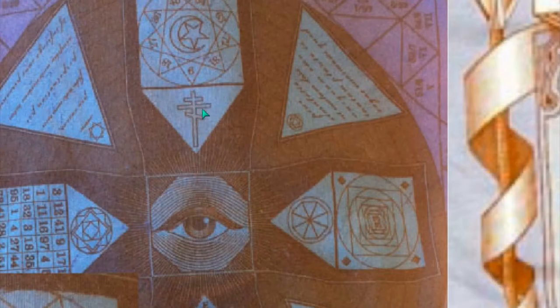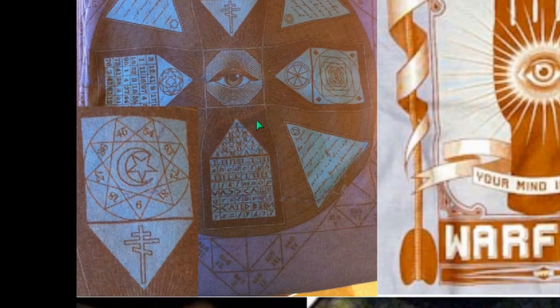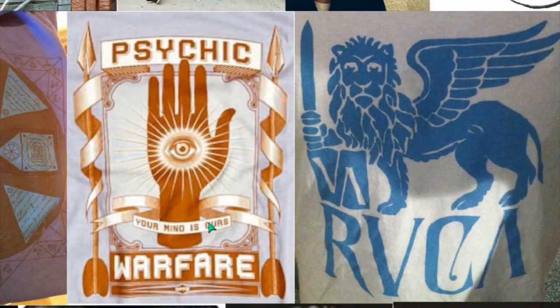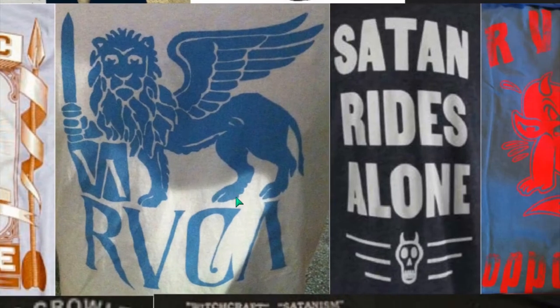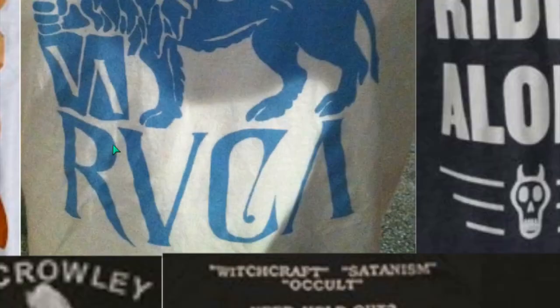You see the triple cross in this design, you see the crescent moon and star, you see the eye — all of that. Here: 'Your mind is ours.' Psychic warfare, psychological warfare on us. They own us. They put everything on television, movies. They own us because they own our minds and they make us pay to wear their brands.